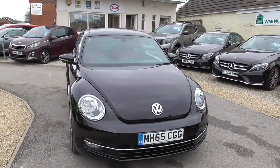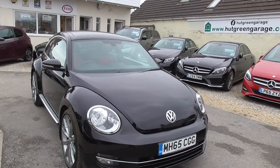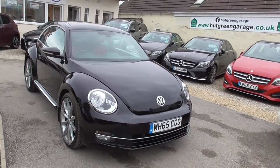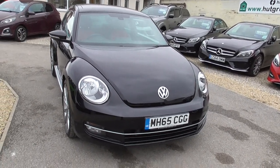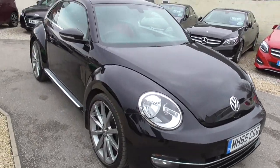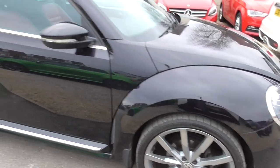Here we have a very well specced Volkswagen Beetle 2L TDI Blue Motion Tech Sport DSG Euro 6 engine. Finished in metallic black, we've got front and rear parking sensors, front fog lights, and upgrade 20-inch alloy wheels all with decent tyres on.